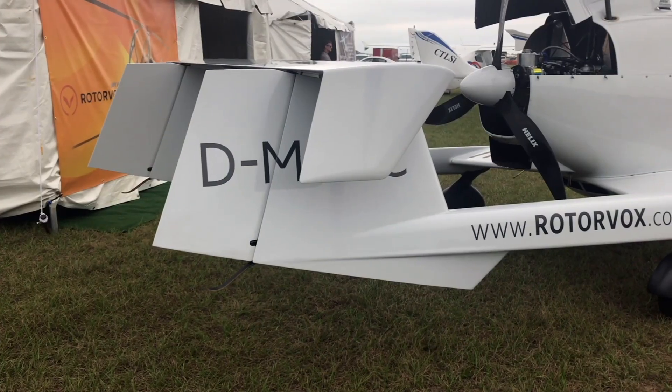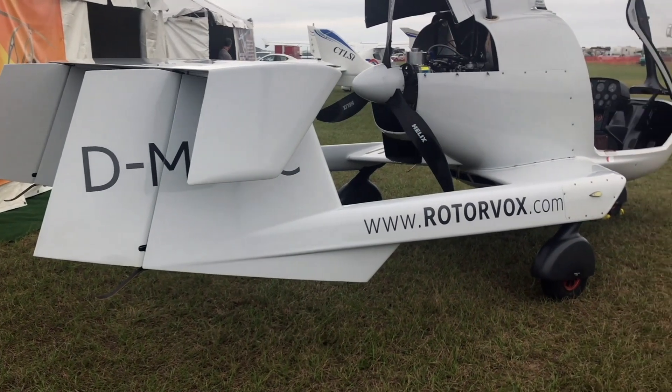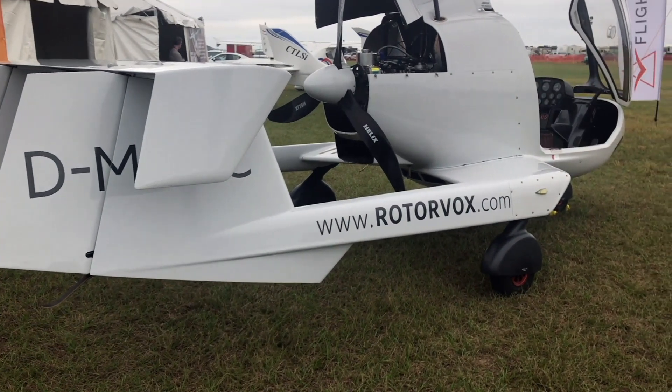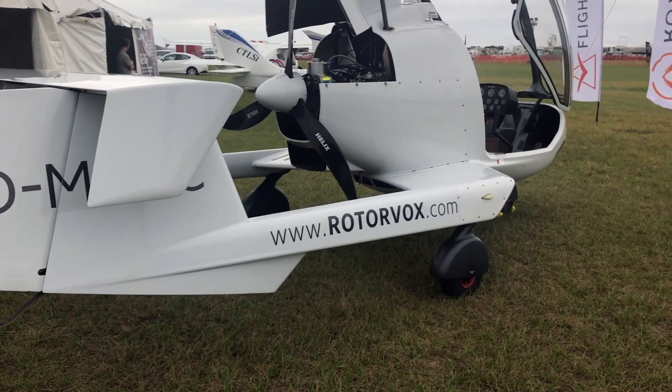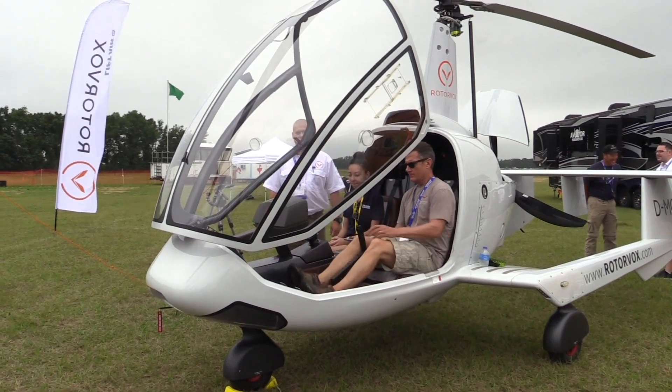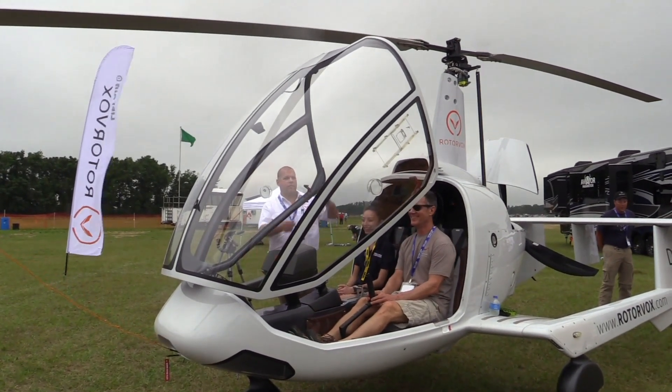With the carbon fiber construction, we've managed to keep the weight pretty low. The empty weight is just under 700 pounds, which allows for about 500 pound payload. It's enough for two adults with some overnight gear and full tanks to enjoy some cross-country flying with the beautiful visibility you have out of this machine.